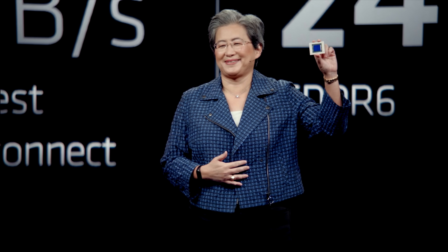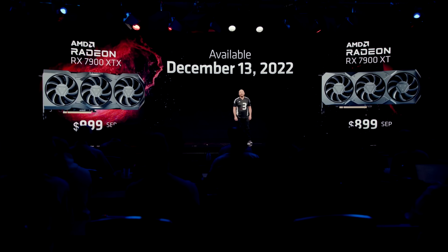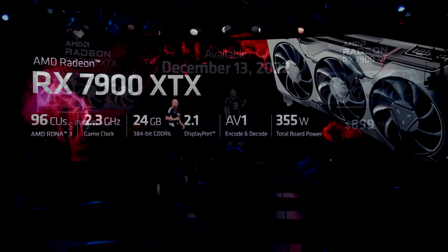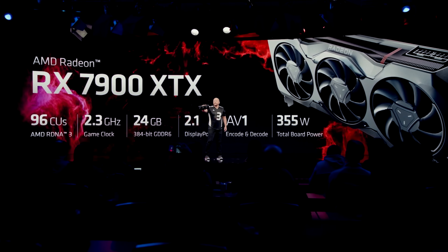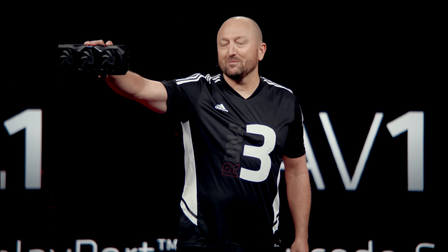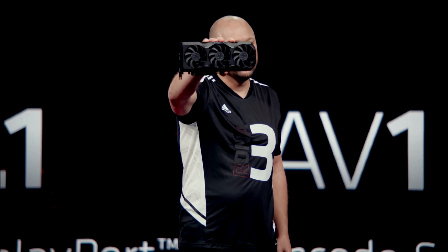AMD did it. They decided it's go time. In fact, they exceeded my expectations in terms of pricing. However, they may have fallen short in terms of performance. How does this GPU really compare to the 4090 at 4K rasterization and in ray tracing? Let's get into it.